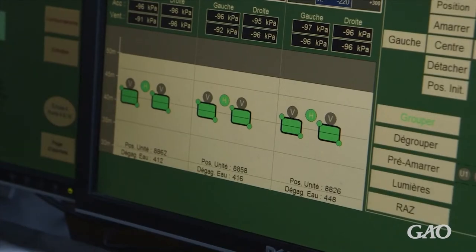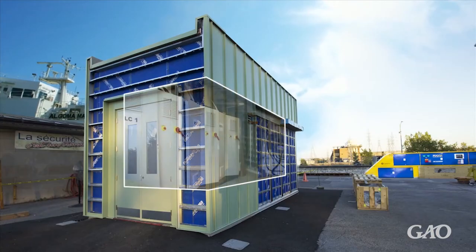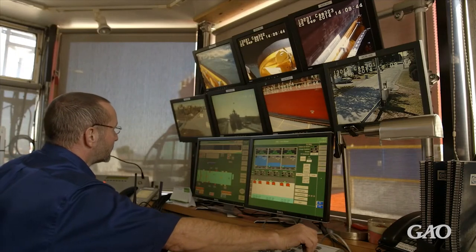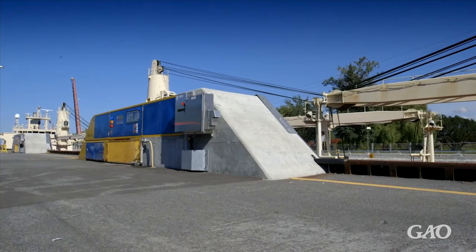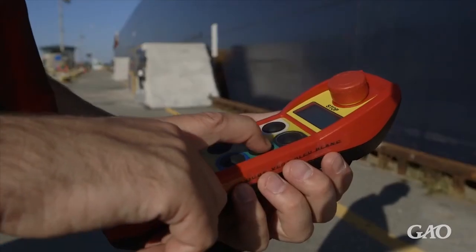Additional sensors monitor the distance between the ship and the walls of the lock. This information is fed to the control tower, where personnel oversee the ships in the lock and can operate the lock remotely. For example, if the vacuum pads lose pressure, the control tower personnel can stop the process.